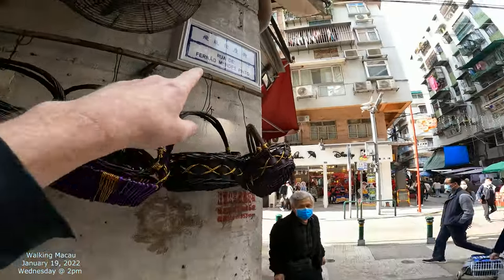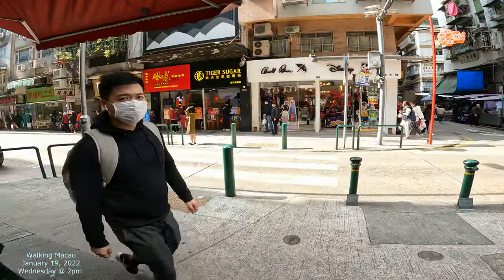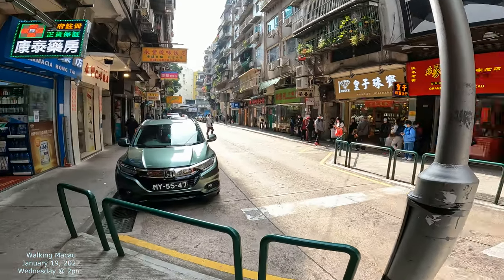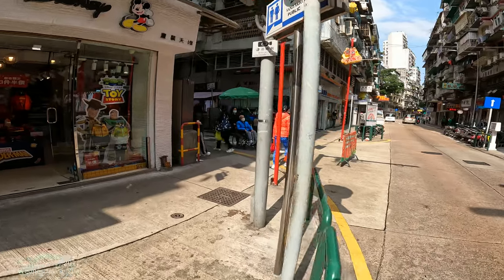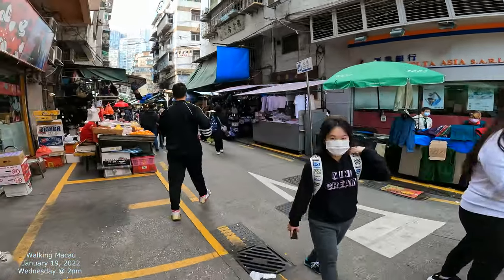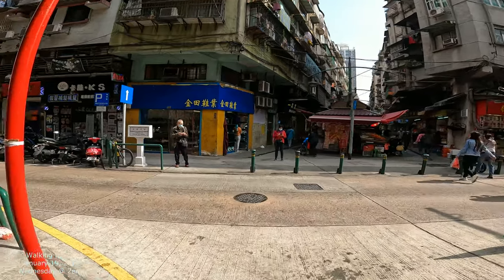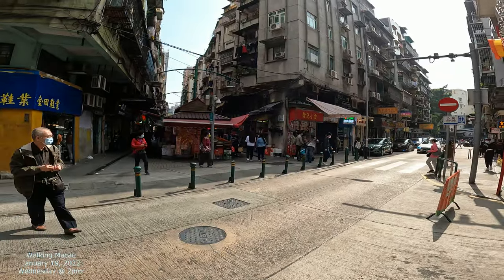So this street is called Rua de Fernão Mendes Pinto. The name is after a Portuguese explorer who wrote some books — he was a writer. When I was reading about him, I think his name means something like 'to lie,' so they say his stories are pretty exaggerated. That's another street right here, and that was our focus down that way. So the street is named after a guy known to exaggerate — a writer from Portugal who's a pretty eclectic, interesting guy because a lot of people write about him.